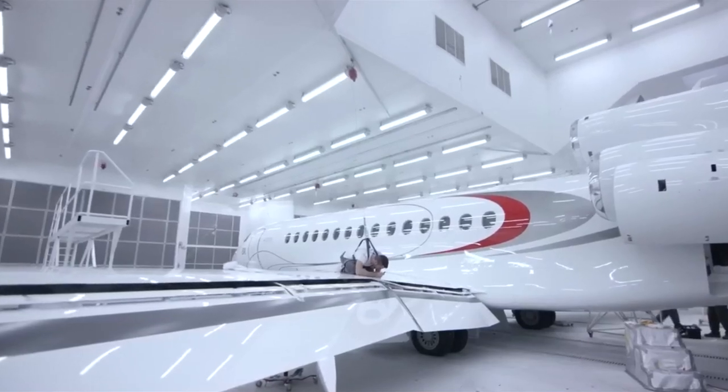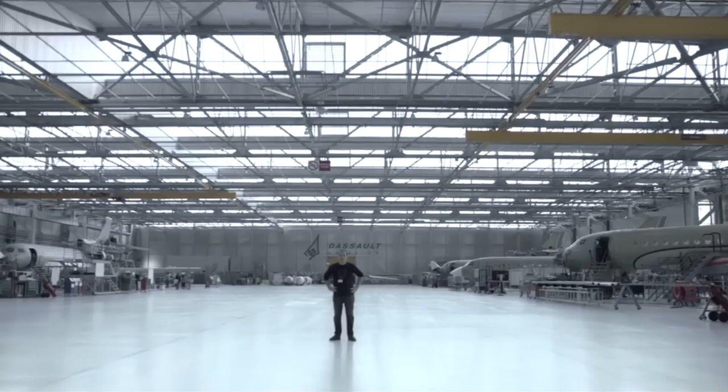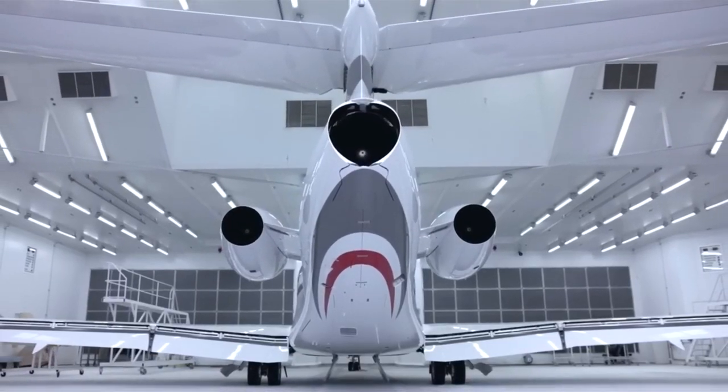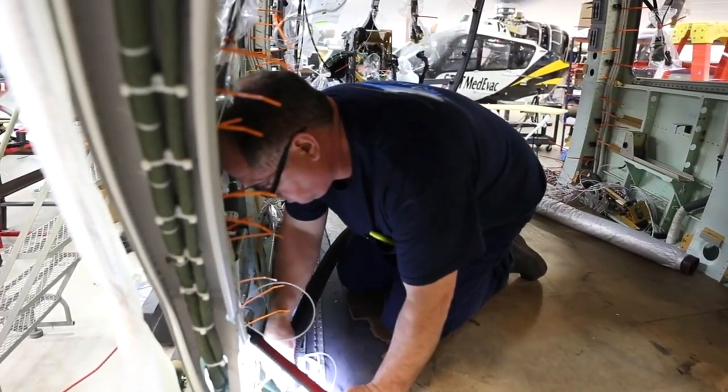Dassault's team of engineers and technicians conduct comprehensive evaluations to ensure the aircraft meets stringent standards and regulations, guaranteeing flawless performance. The final stage of the manufacturing process takes place at Dassault's delivery center.